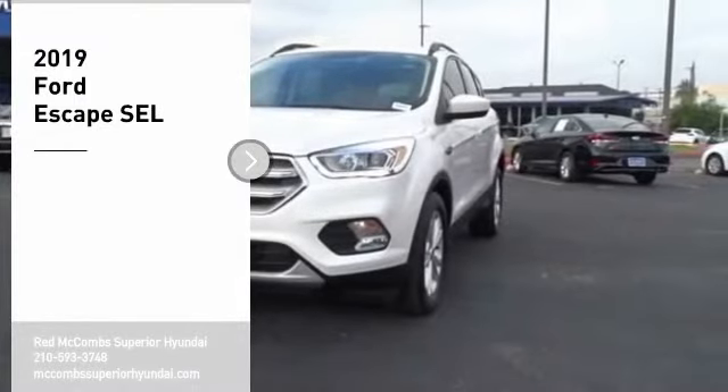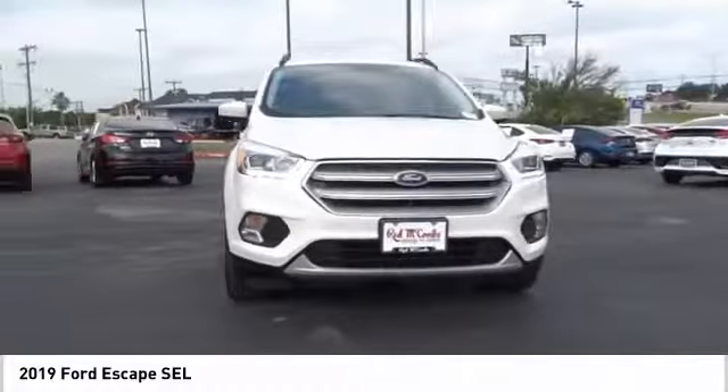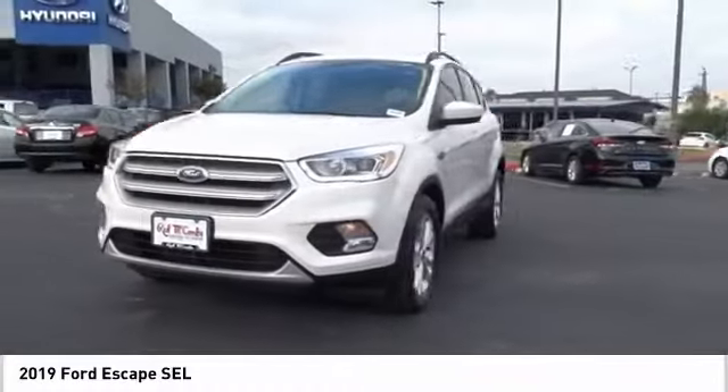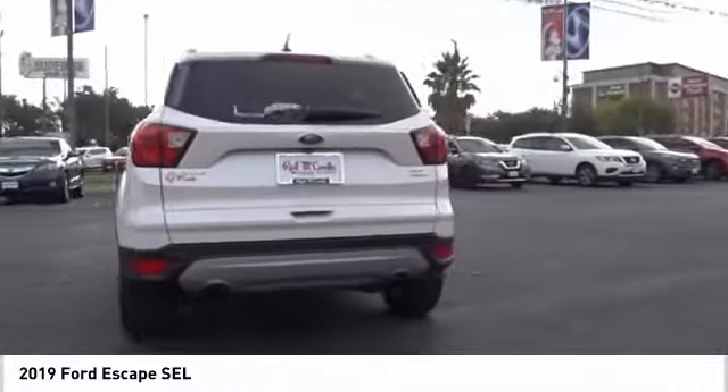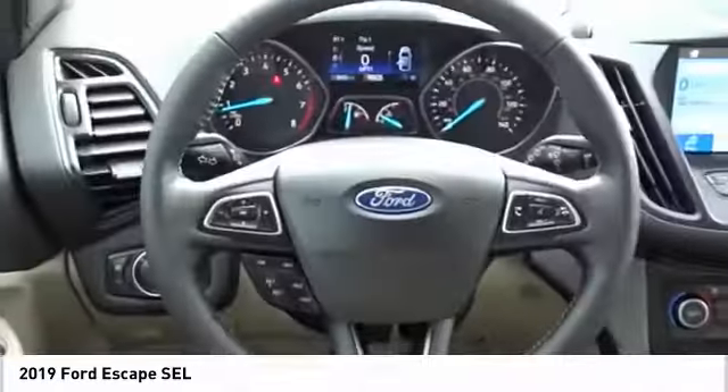Stop by and take a look at the 2019 Escape — gas engines, flex tow, sip and go with Ford Escape. This vehicle offers reliability and good looks at a great price, so come in and take a test drive today.